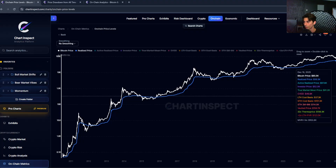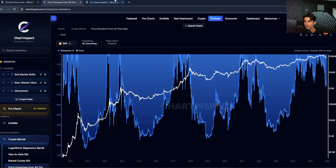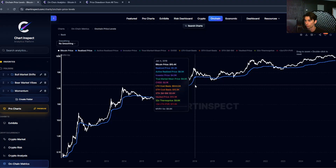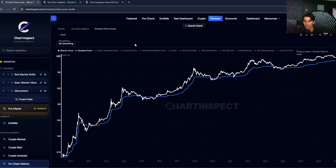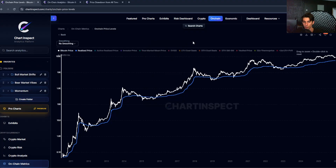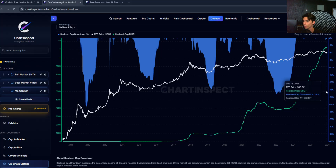Around 55% of Bitcoin is in unrealized profit right now. You can see on this chart that the realized cap grows much more linearly than the actual market price, because it represents the average cost basis and actual capital flowing into the network over time — it's not as volatile as the price itself. The realized cap is at $1.12 trillion versus the market cap of $1.72 trillion, and that difference is the unrealized profit sitting in the network.